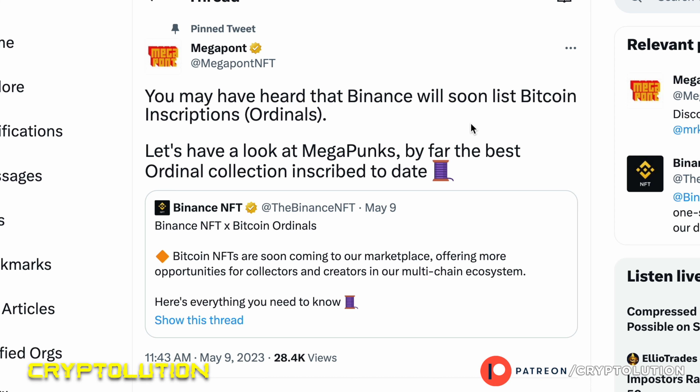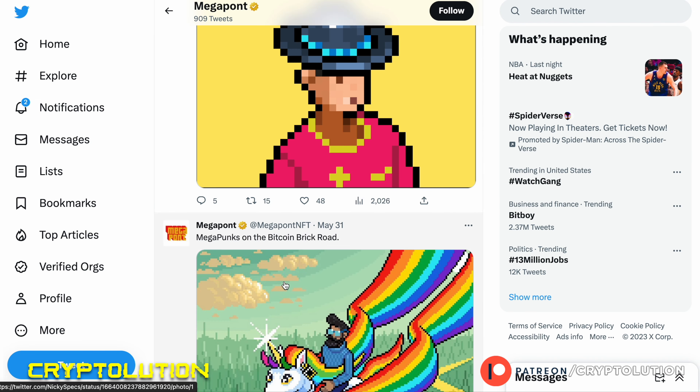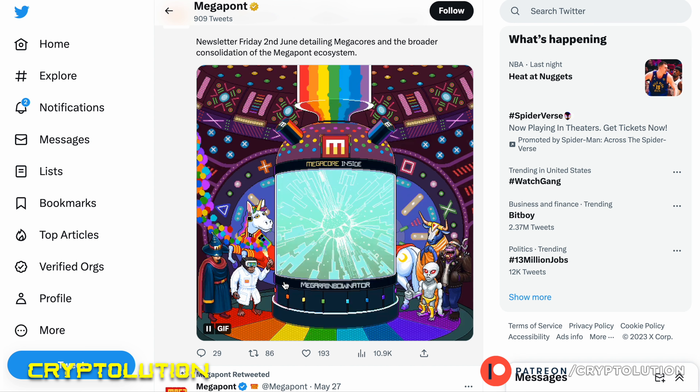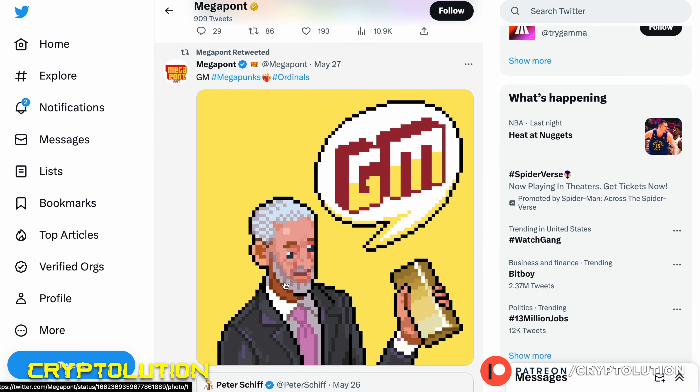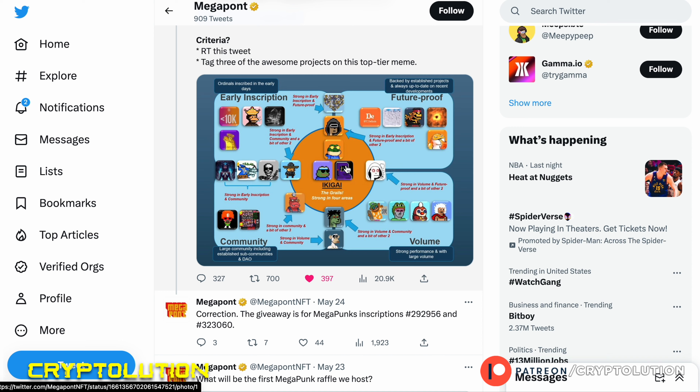Megapunks noted that Binance will soon list Bitcoin inscription ordinal NFTs on their website. Binance is the largest exchange in the world, and if they open themselves up to the Bitcoin NFT ecosystem, that could attract a lot of new wallets and holders globally — including in Dubai, Singapore, the US, and Europe. Their Twitter page also has great memes and artwork that reflect their style, mission, and tone, which I really appreciate.